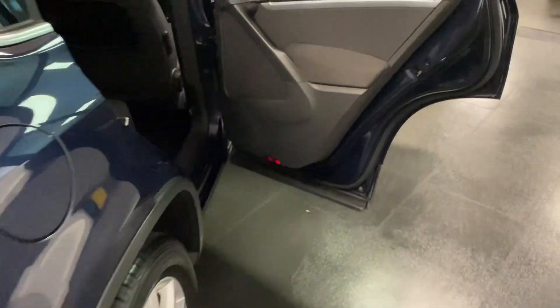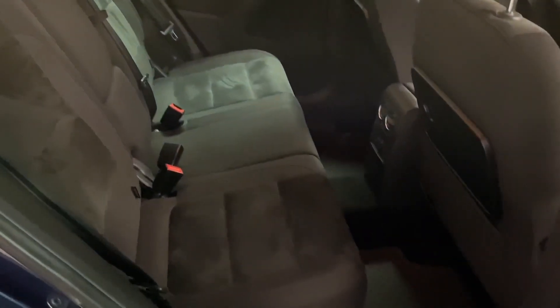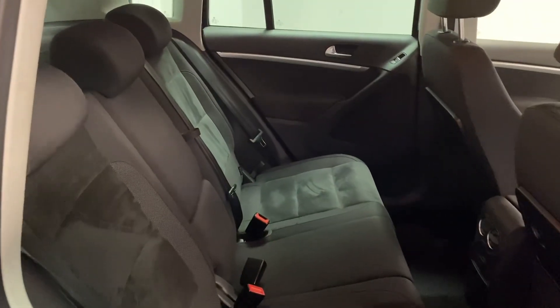Coming round to the rear — these back seats are actually on a rail system. As shown in the images, they rail on a 60-40 split so you can have more boot space if needed.